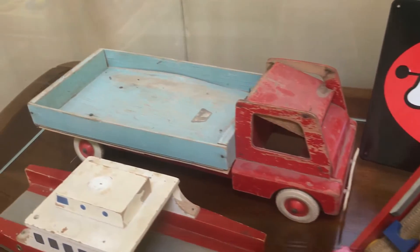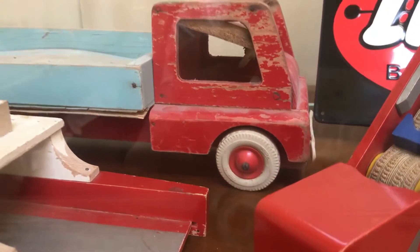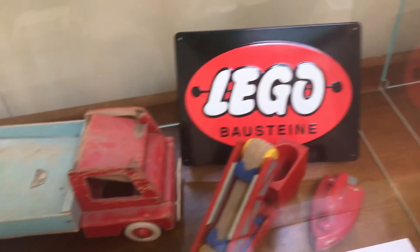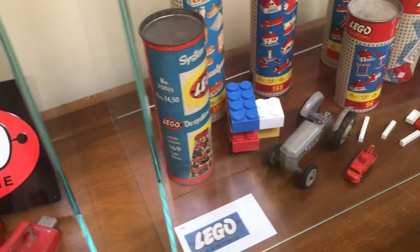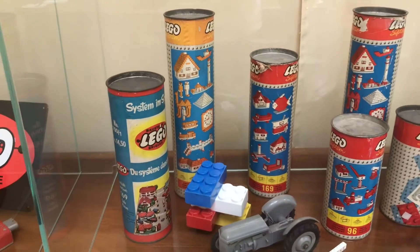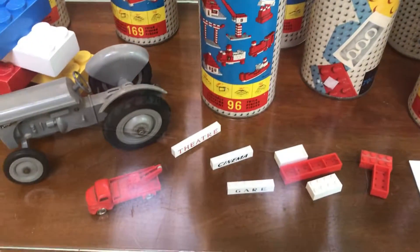Behind this special thing are LEGO trucks. I like these trucks because they are way bigger than the normal LEGO wooden cars. And here is a sign that says it was given only 800 times in the world. In the next vitrine, we can see the LEGO cans from Switzerland that are also presented on the channel.